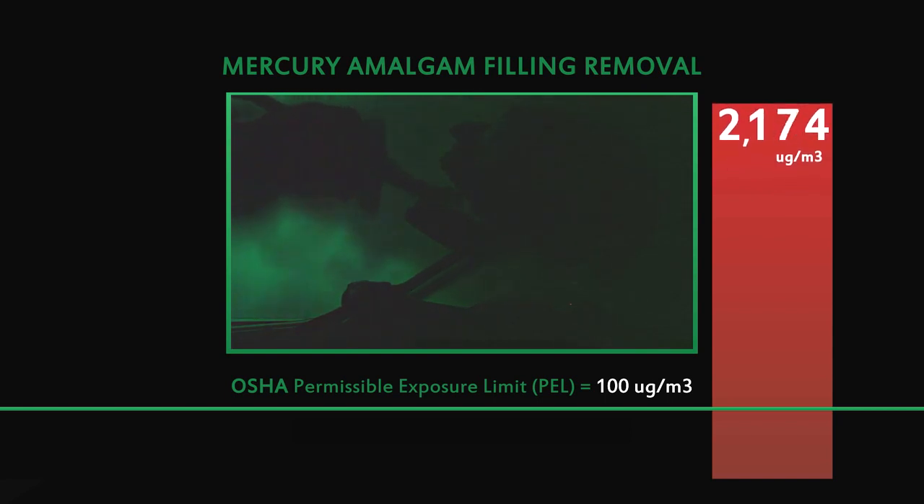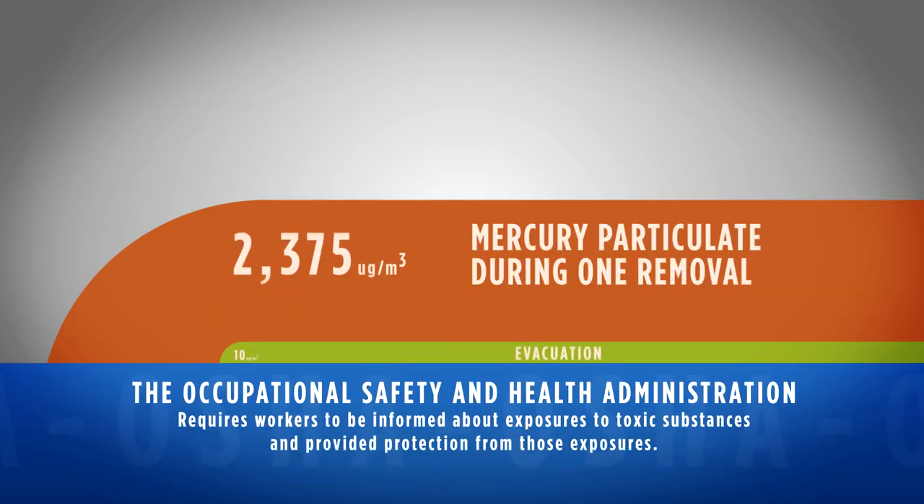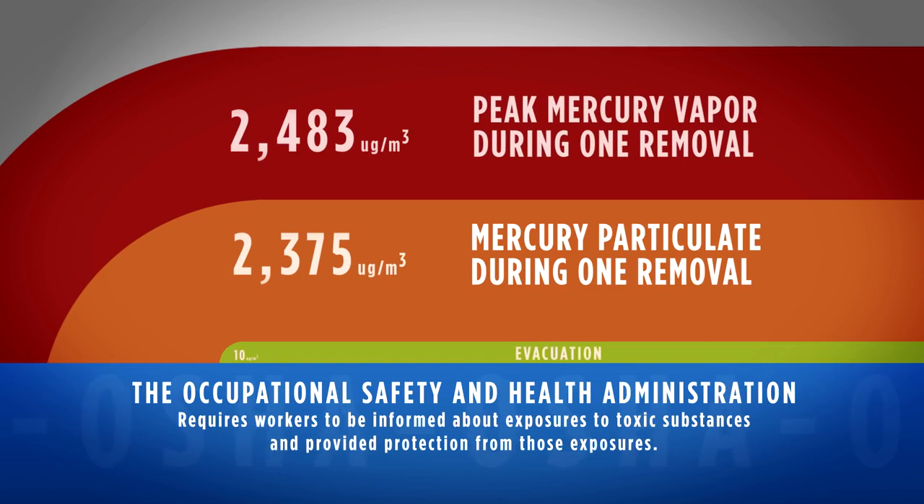It's even worse than what they imagined. 2,483 micrograms per cubic meter — I've never seen levels of mercury this high. That's pretty much unheard of in any type of work environment. This definitely shows with absolute fact and hard science that amalgams, when they are heated with the drill by drilling on them, release copious amounts of mercury vapor into the air.